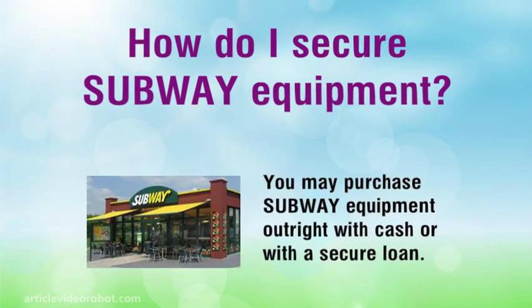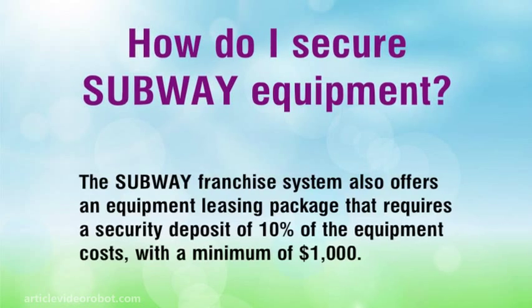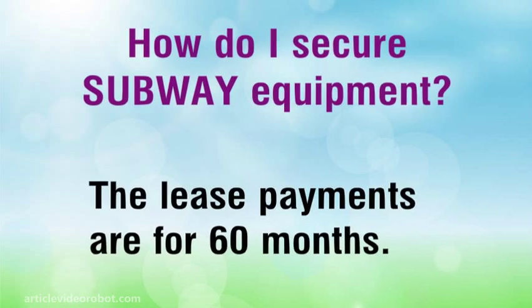How do I secure Subway equipment? You may purchase Subway equipment outright with cash or with a secured loan. The Subway Franchise System also offers an equipment leasing package that requires a security deposit of 10% of the equipment costs, with a minimum of $1,000. The lease payments are for 60 months.